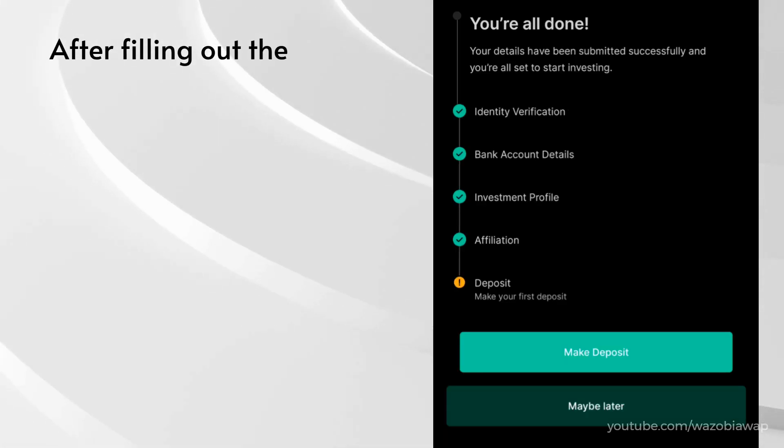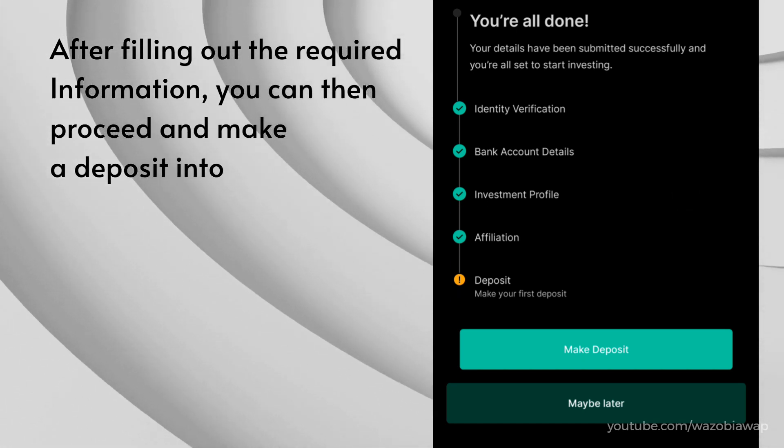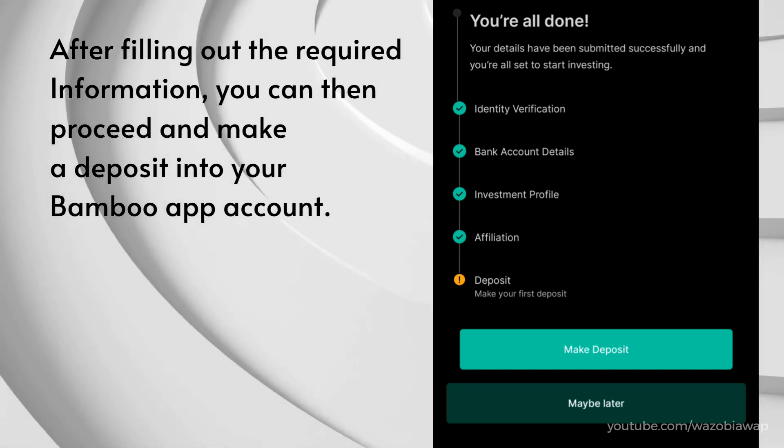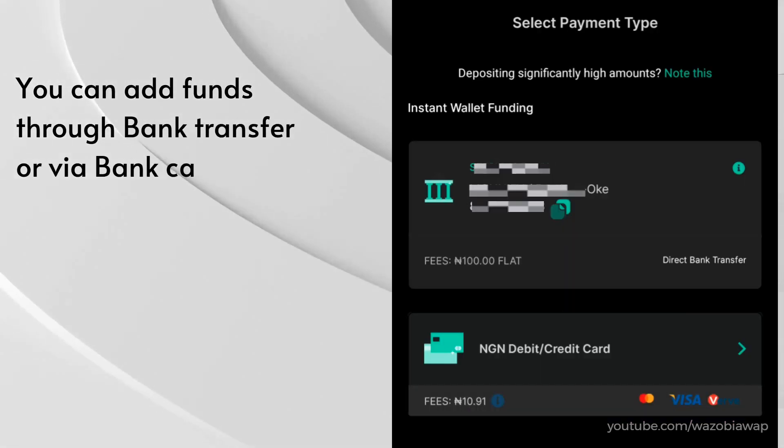After filling out the required information, you can then proceed and make a deposit into your Bamboo app account. You can add funds through bank transfer or through bank cards.